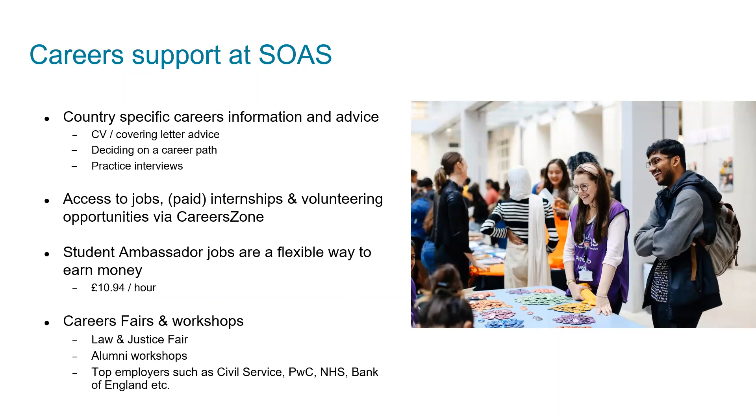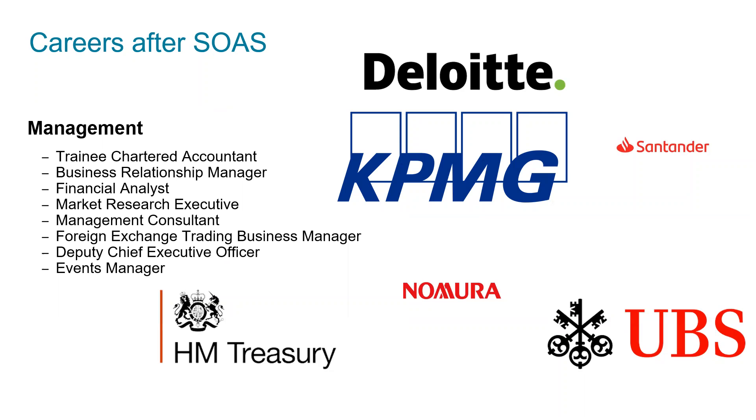In terms of career support at SOAS, we have country-specific careers information and advice. We have access to jobs, paid internships, and volunteer opportunities through our career zone. We have student ambassador jobs, which are a very flexible way for students to earn money. And we operate a number of different careers fairs and workshops throughout the year with a range of employers.